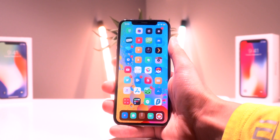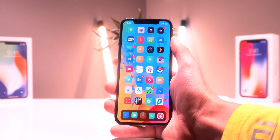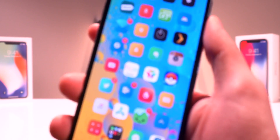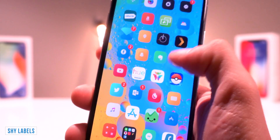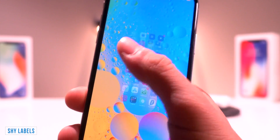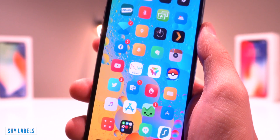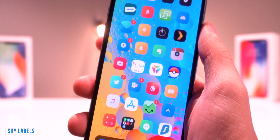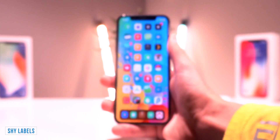If you guys have seen my videos in the past, you'll know that I typically have a lot of icons on my home screen and I always have the icon labels hidden. Well, this new tweak called Shy Labels actually makes the labels appear when you're scrolling. As you guys can see, the labels are now on screen, but they then fade away once I'm done scrolling after a couple of seconds.